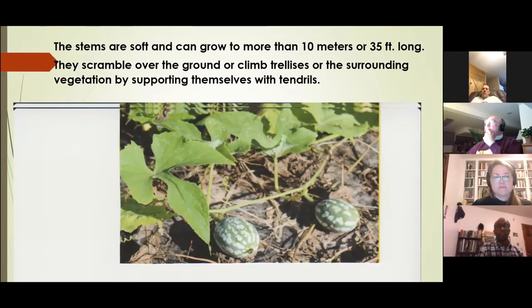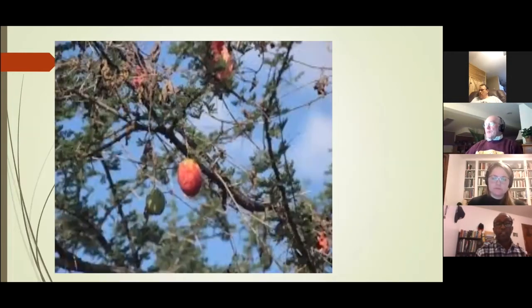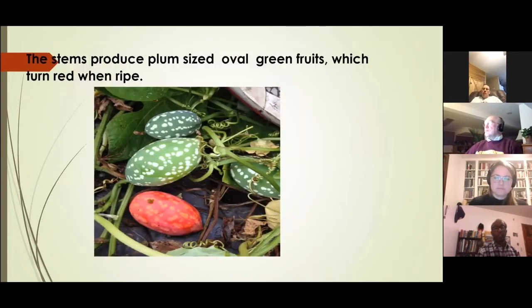The plant has soft stems that can grow up to almost 35 feet long. These soft stems scramble or grow on the ground, or can climb trees, houses, fences, and so on. The plant produces oval-shaped, spotted white-green fruits which turn red when ripe.